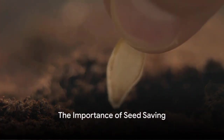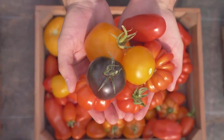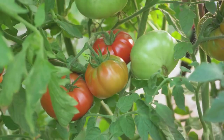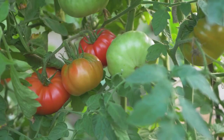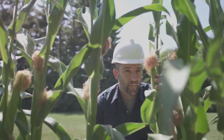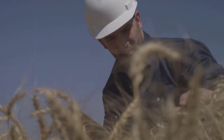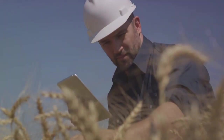Have you ever pondered on the significance of saving seeds in your garden? It's not just about being thrifty. Seed saving is a powerful way to preserve biodiversity and protect heirloom plant varieties. Every seed saved is a testament to the rich tapestry of our botanical heritage. Moreover, it's a proactive step towards food security, ensuring we'll always have a diverse stock of crops at our disposal. Indeed, the act of saving seeds holds a far greater significance than one might initially conceive.